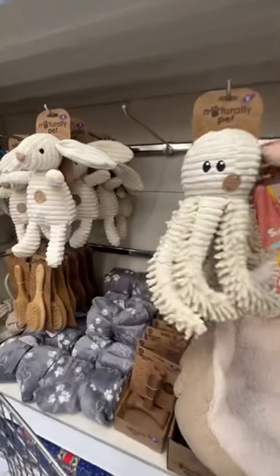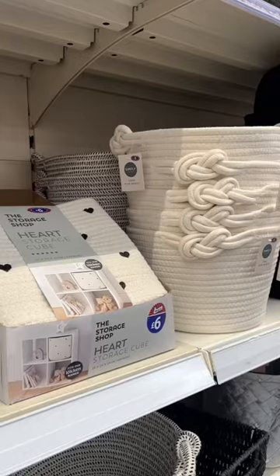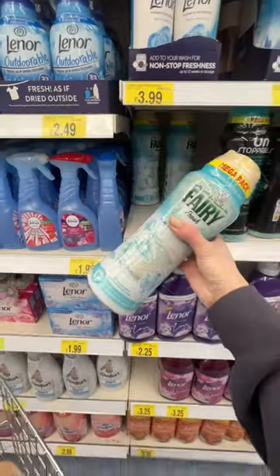Come with me for a super speedy trip around B&M. I first of all grabbed a toy for Barney from their New Natural Pets range, had a quick look around the home decor baskets, cleaning aisle, and grabbed some essentials.